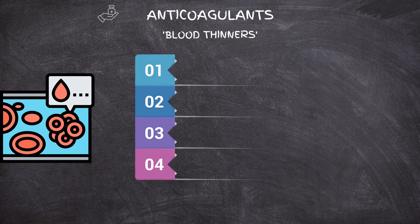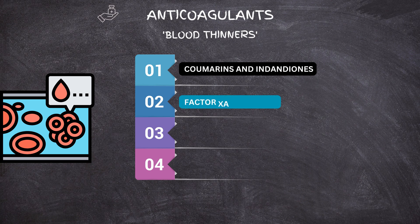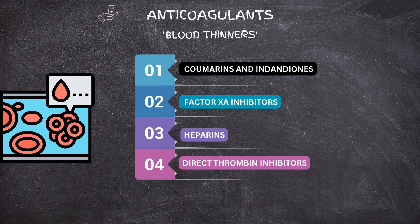There are mainly four types of anticoagulants: coumarins and indandiones, factor Xa inhibitors, heparins, and direct thrombin inhibitors.